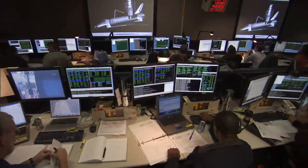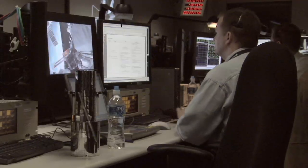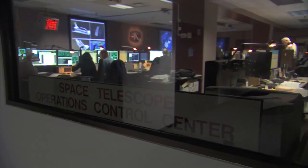The STOCK is the Space Telescope Operations Control Center, and the STOCK is where we control Hubble. Working in the STOCK during the spacewalk is an interesting experience.